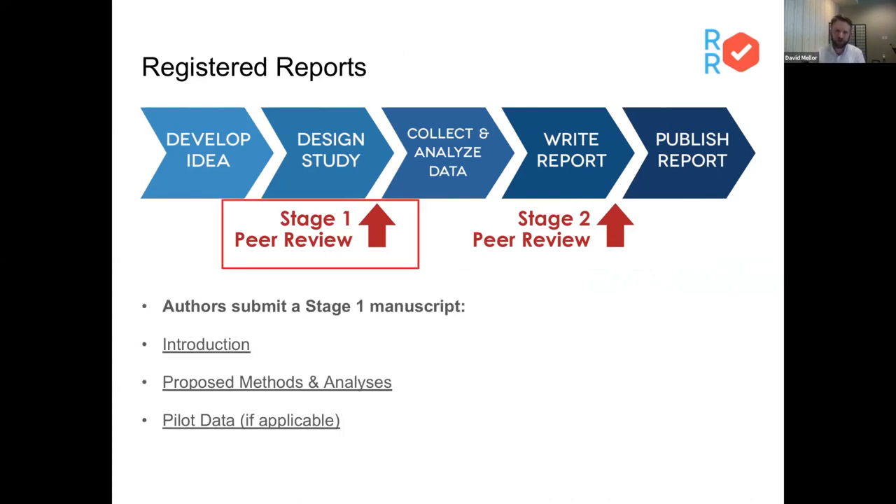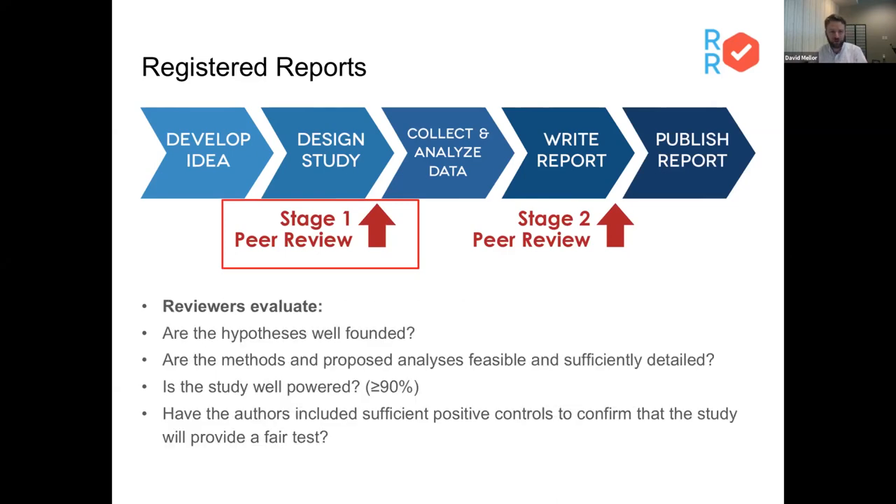It's a two-stage peer review process where much of the peer review occurs before the study is conducted. There are many advantages to that for both improving the study design and addressing a lot of the biases that can occur as results become known. That first stage of peer review typically looks like a research article formatted with the introduction, proposed methods and analyses, and possibly pilot data — obviously excluding results and discussion. That gets submitted to a journal, and the reviewers and editors evaluate whether the hypotheses are justified — either theoretically justified, or directly replicating hypotheses that were proposed in an earlier study.